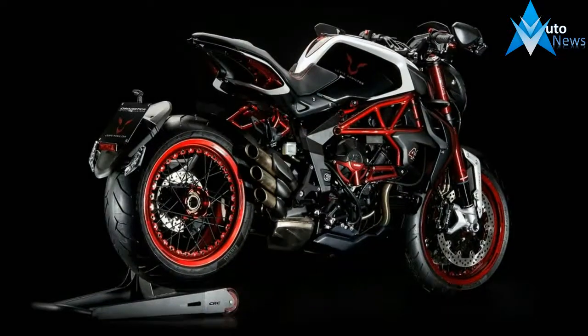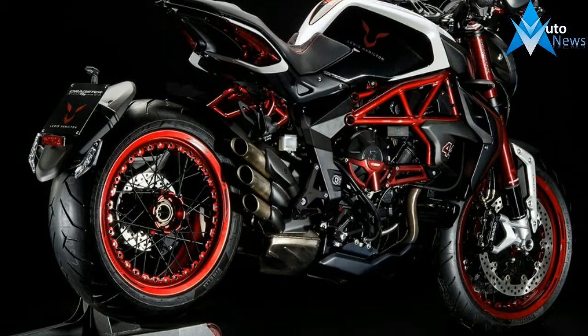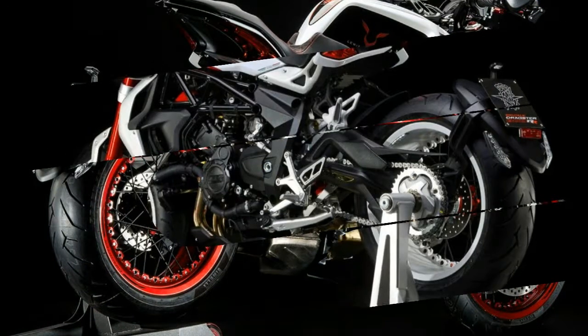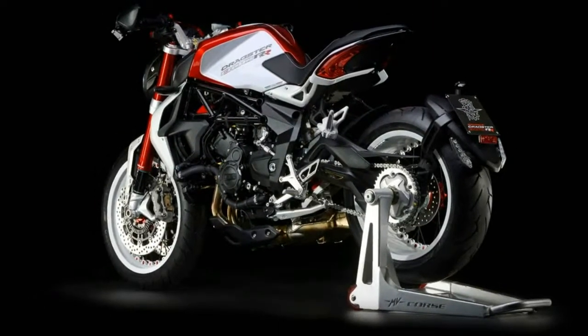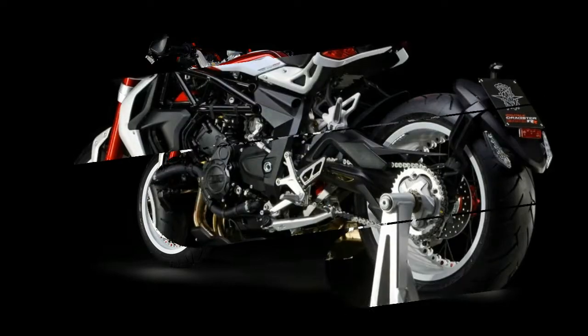It's the excellent quality of the chassis that has led to the creation of the new higher power RR versions of the Brutal 800 and Dragster 800. The MV Agusta 800 three-cylinder has been tuned to deliver optimized performance for the Naked Duo.